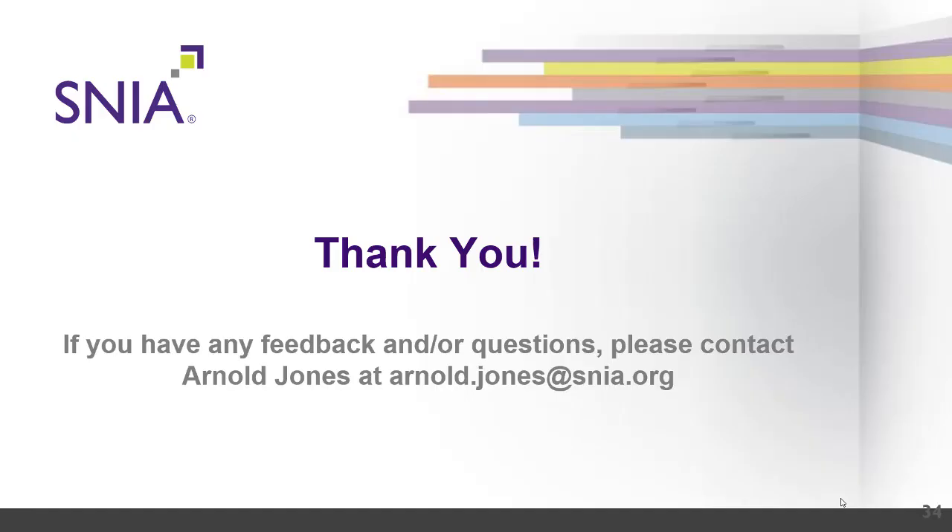Thank you. If you have any feedback or questions, please contact Arnold Jones at arnold.jones@snia.org. Make sure you check out the other video presentations available, including the TWG participant training, the primary representative training, and so forth. If you have questions, don't hesitate to ask — we're always there to support you and help you with your SNIA membership.